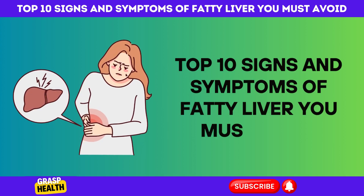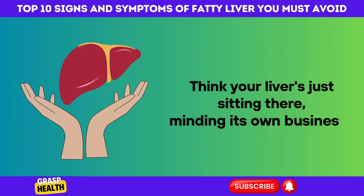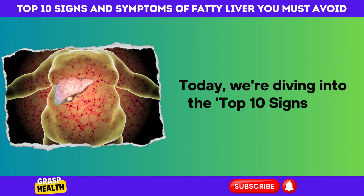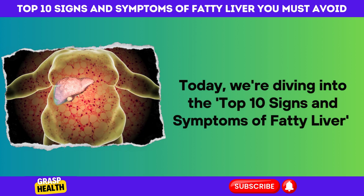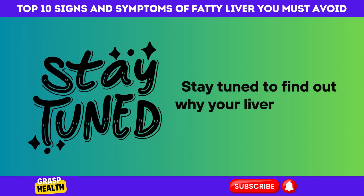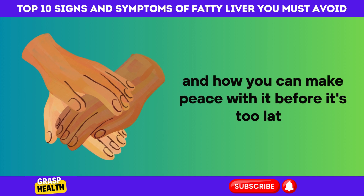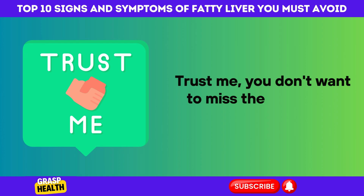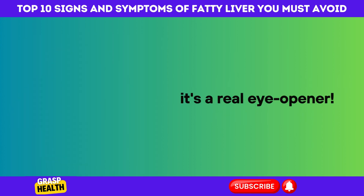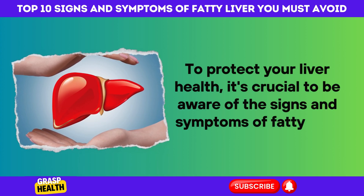Top 10 Signs and Symptoms of Fatty Liver You Must Avoid. Think your liver's just sitting there, minding its own business? Think again. Today, we're diving into the top 10 signs and symptoms of fatty liver that your body might be sneakily trying to warn you about. Stay tuned to find out why your liver could be holding a grudge — and how you can make peace with it before it's too late. You don't want to miss the surprising sign at number 7. It's a real eye-opener. To protect your liver health, it's crucial to be aware of the signs and symptoms of fatty liver that you must avoid.